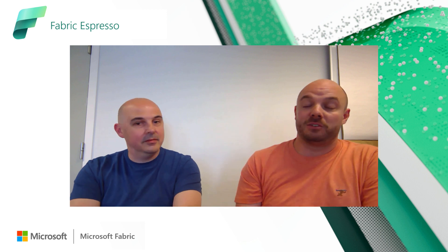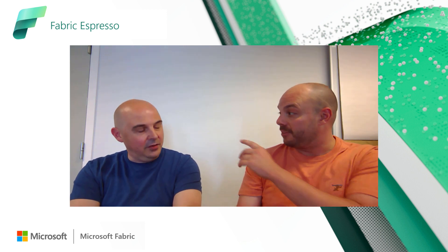Thank you very much for joining me today, Bogdan. If you've liked this video and you want to see more of this content, just give us a thumbs up. If you have any questions for me or for Bogdan, just write them in the comments — we'll definitely get back to you. And if you'd like to see more of this type of content, just subscribe to this channel and you'll see more of this Fabric content. Thank you very much.